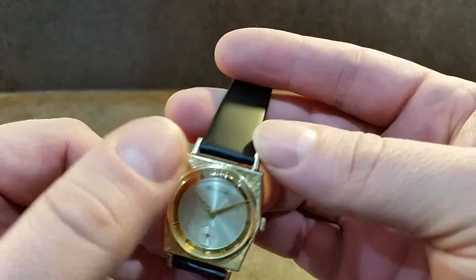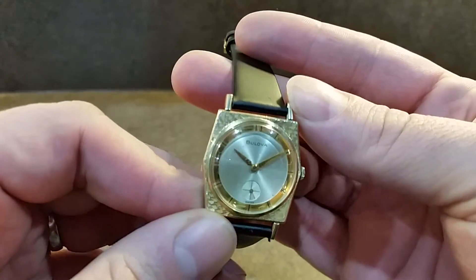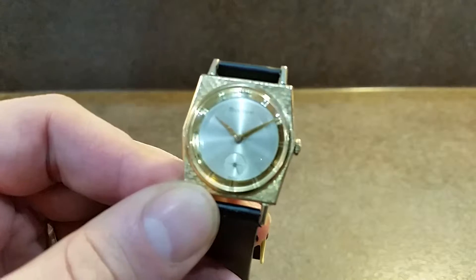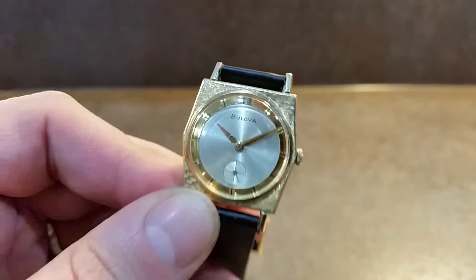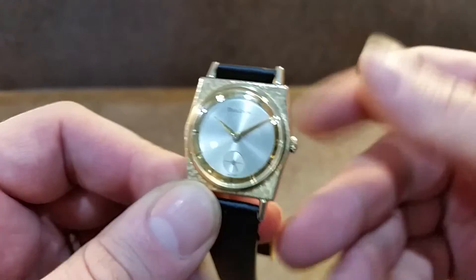The markers are on the gold internal bezel. The crystal is all quite clear. There are a few little age spots on the dial — I'll see if I can get a little closer. You can see them in the light there, but when you see them at a normal distance they're fine.